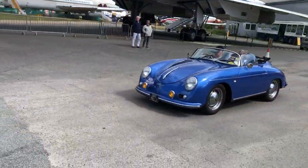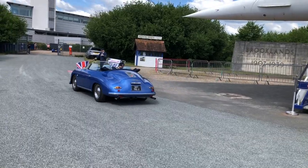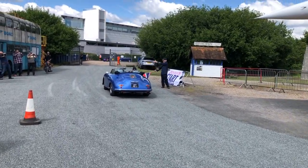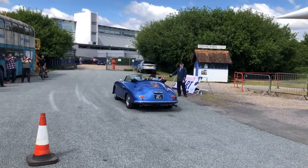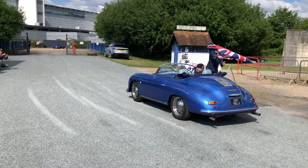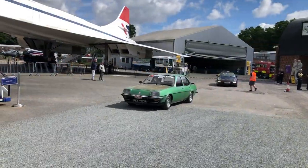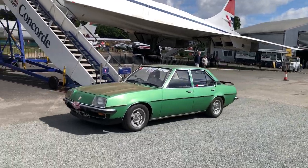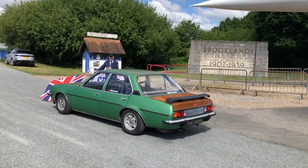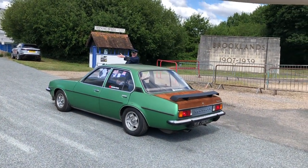So next we've got two generations of Porsche — a 356 Speedster. And it looks like an original car, not a Chesil one. Get a close-up on that one taking the flag. Engine's humming away. And a Mark 1 Cavalier — I think it's got the rat look. Either that or it needs some Kurust from Halfords big time.